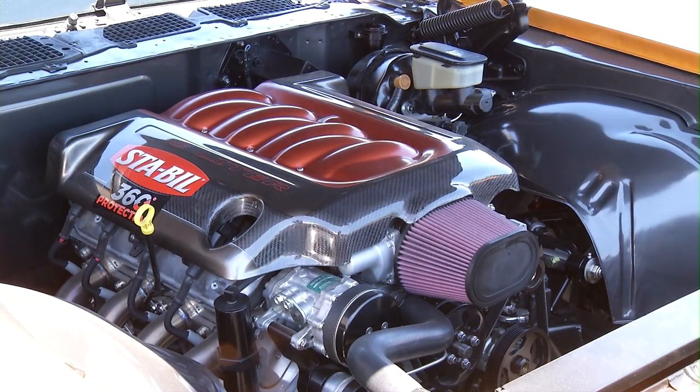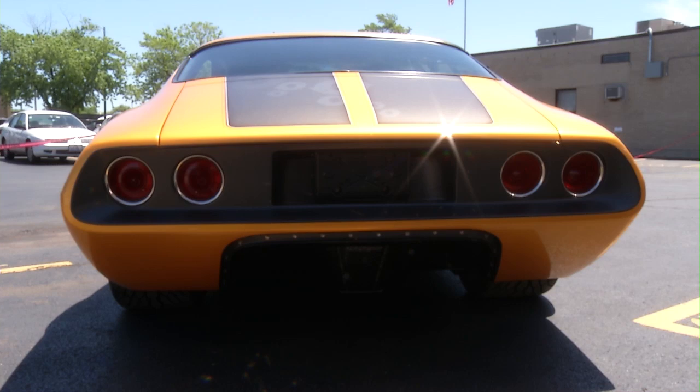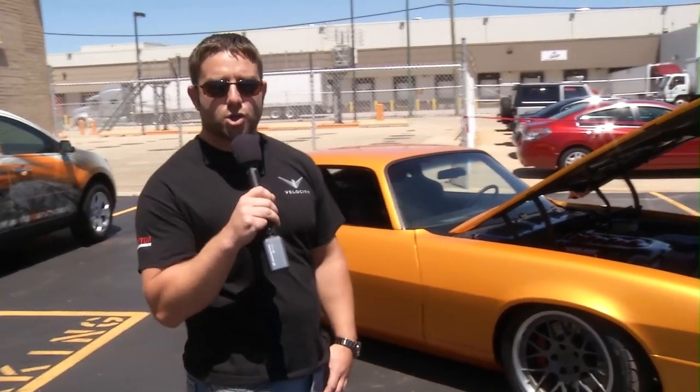It started out as a '71 Camaro. It's all underpinned with Detroit Speed — basically racing suspension underneath the car — so it's a tubular front subframe, and the engine's a 575 horsepower LS3 mated to a 6-speed manual. The rear end's a Ford 9-inch, 4-link, so really there's none of the original suspension or even attachment points left on the car. Everything's been modified to be awesome, something you can go out and drive.